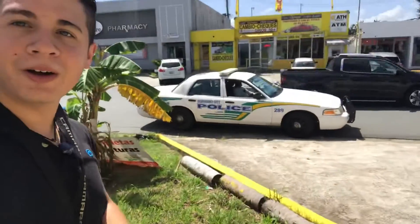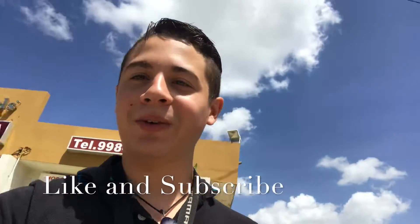Well guys, that is the vlog. Thank you for supporting me and letting me create new content for you. Thank you, and I'll see you guys next time. Here is a good friend of mine — like and subscribe, we'll see you guys tomorrow.